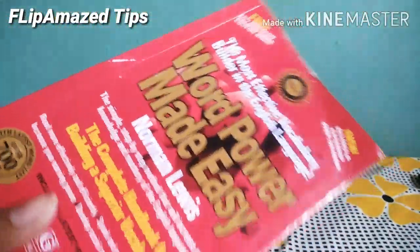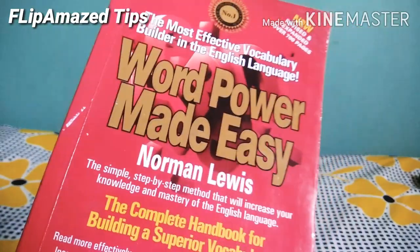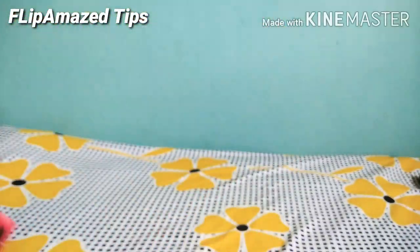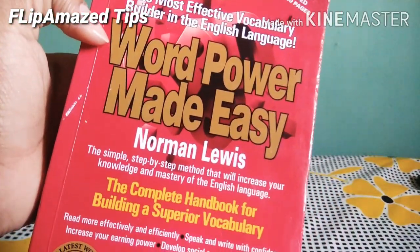This book is very good for spoken English and increasing your vocabulary. It's very lightweight and handy — you can carry it in any bag. I got this book for less than 150 rupees, and its MRP is 179 rupees. I also ordered one more book but it hasn't been delivered yet — whenever it arrives, I'll show you in another video.